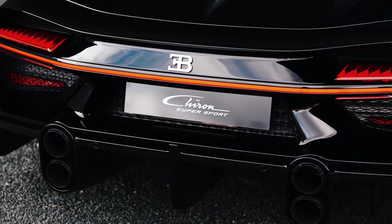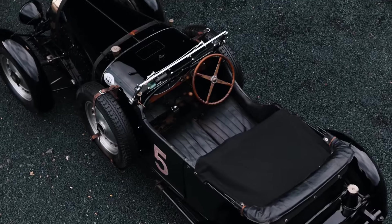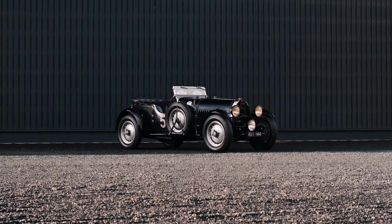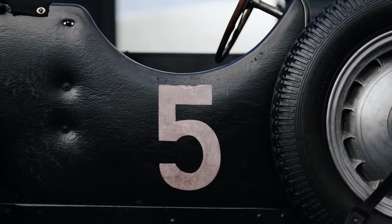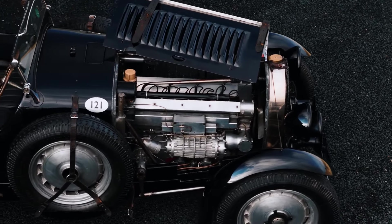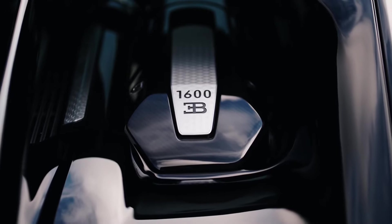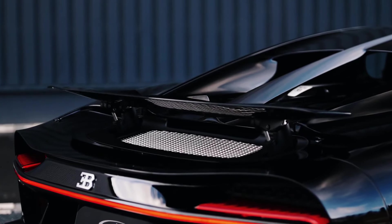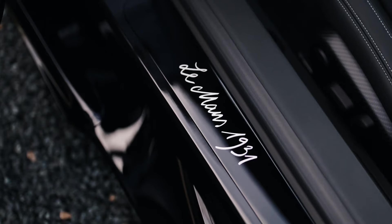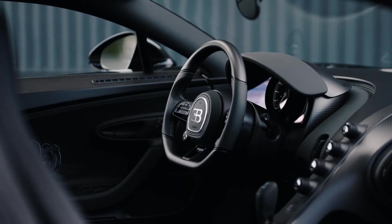This Supersport was produced with the optional SkyView glass roof, which increased headroom by 2.7 cm (1.06 in). It has a pair of fixed panels with laminated structure and four interlayers to keep the cabin quiet and cool at the same time. Bugatti isn't saying how much the owner paid for this custom Chiron, but the base Supersport retails for $3,825,000 before extras.